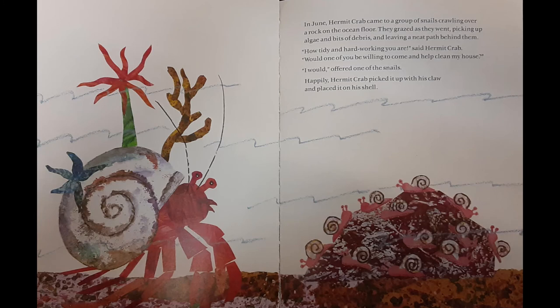In June, Hermit Crab came to a group of snails crawling over a rock on the ocean floor. They grazed as they went, picking up algae and bits of debris and leaving a neat path behind them. How tidy and hard-working you are, said Hermit Crab. Would one of you be willing to come and help clean my house? I would, offered one of the snails. Happily, Hermit Crab picked it up with his claw and placed it on his shell.